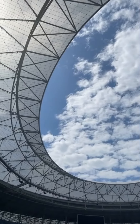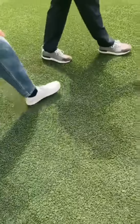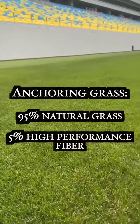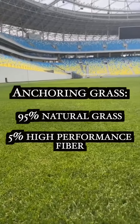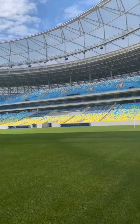That's the roof, and we also see the ground. Because this is a soccer stadium, this grass is called anchoring grass. It contains about 95% natural grass and 5% high-performance fiber. But whether it's summer or winter, the grass is always green.